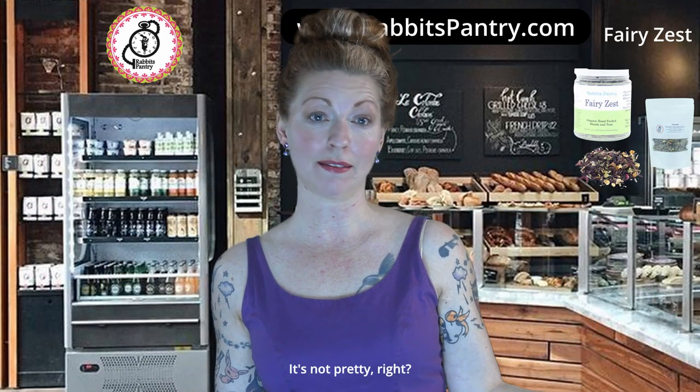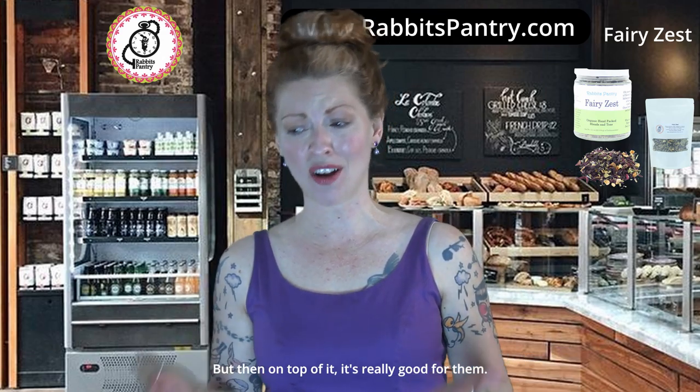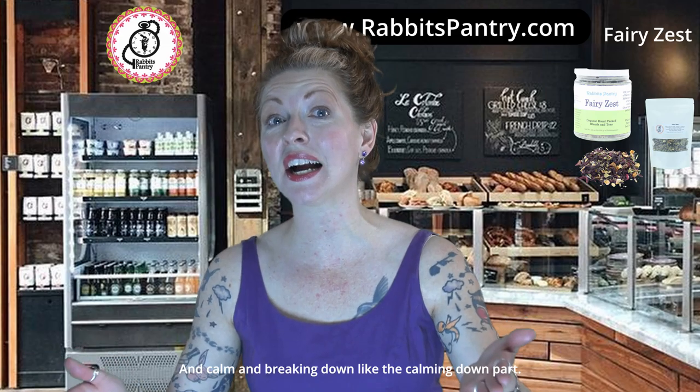So the idea was that this would be something very healthy that looks amazing, so they're going to love drinking it — and on top of that, it's really good for them and it calms them down. Can I highlight the calming down part enough?